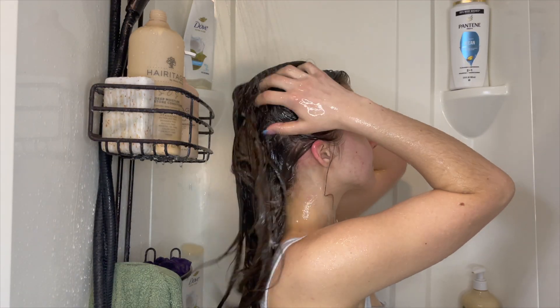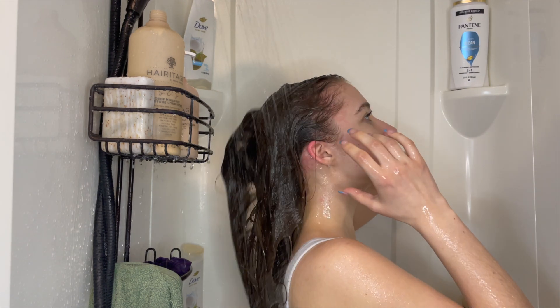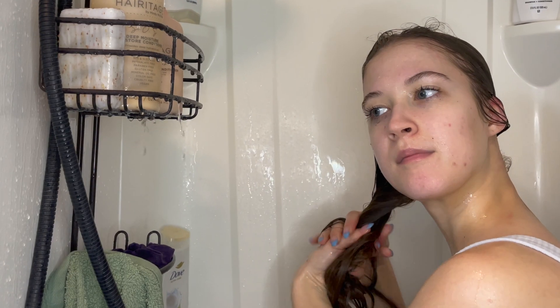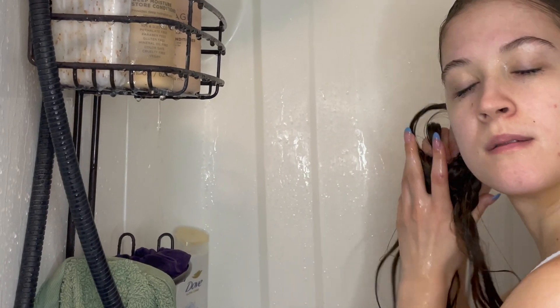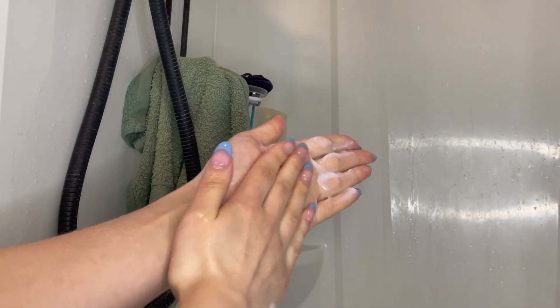I know this sounds really simple, but it's so easy to go into autopilot when we shower, so taking the time to reassess and rebuild these habits really has a huge impact on how your hair looks. Before I go in with conditioner, I like to wring the excess water out of my hair — this allows the conditioner to better penetrate and be more effective.